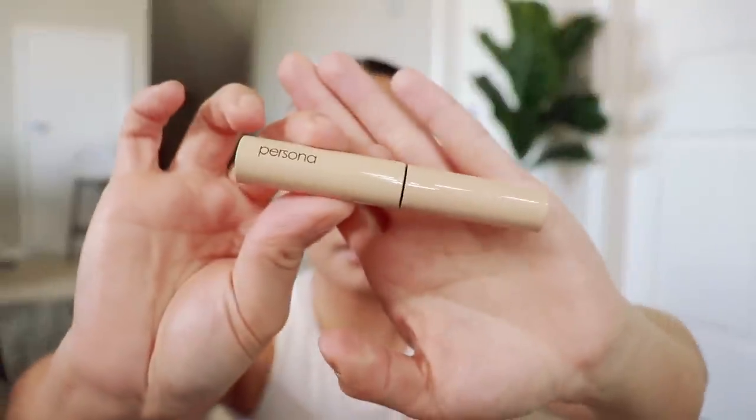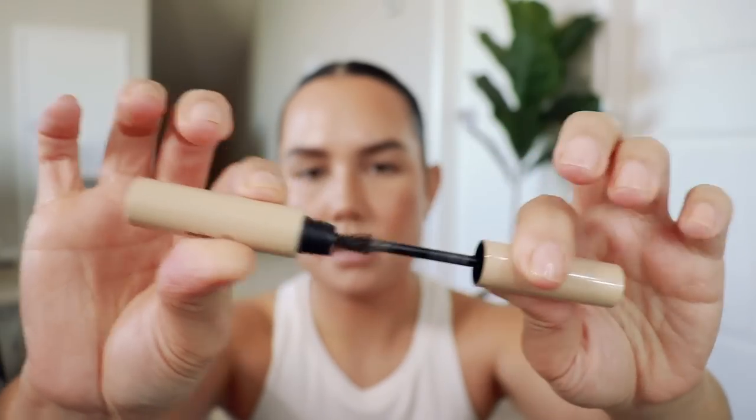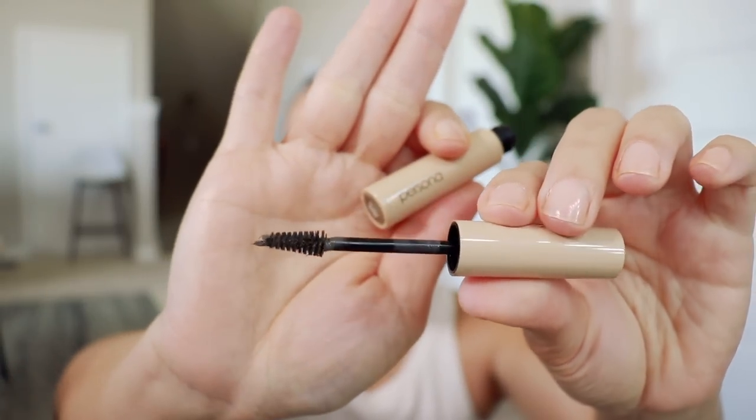Actually, I have a new brow product I want to try as well. I've already done my brows, but I wanted to use this brow gel by Persona. This is her new Swipe Up Brow Gel. I love the packaging on her products — so sleek and modern. This is what the applicator looks like, and I've heard really good things about this. This is in the shade Brown. So let's go ahead and try this.